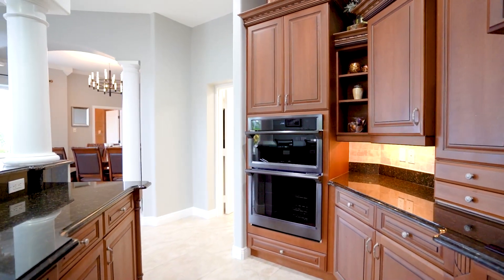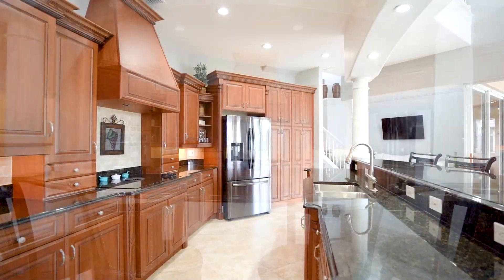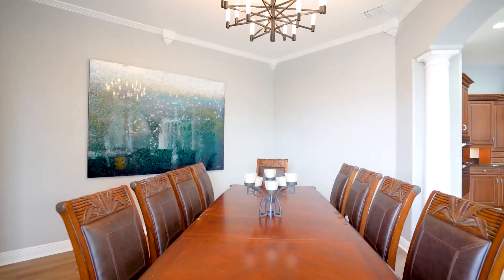The interior of the home features four bedrooms, four and a half bathrooms with approximately 4,300 square feet.